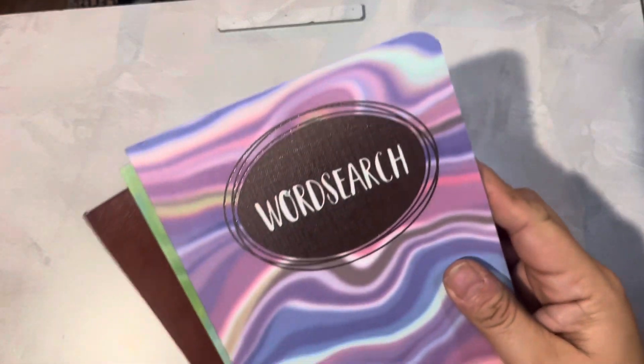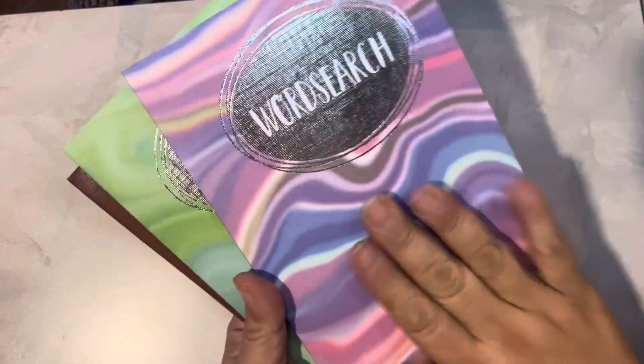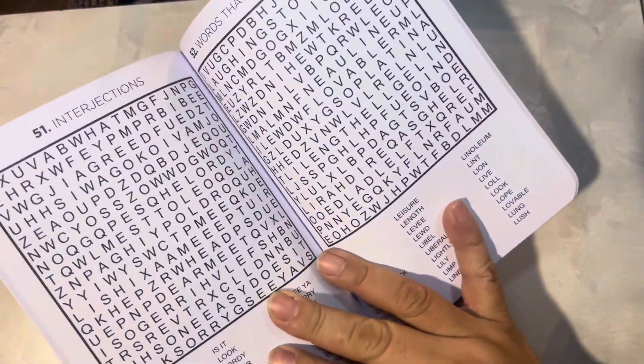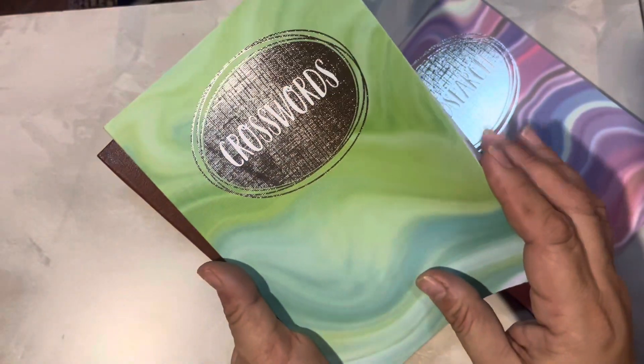I thought I'd get those for us to try. I got her some of these cute little puzzle books — it's a word search. I just like the way they look; they were different. I usually have these on a coffee table and she'll do them sometimes, so I thought it might be fun for her. There are also different word searches and a crossword puzzle one.